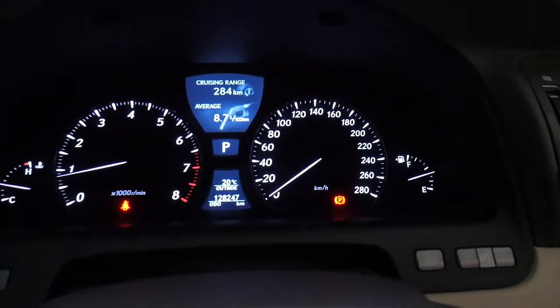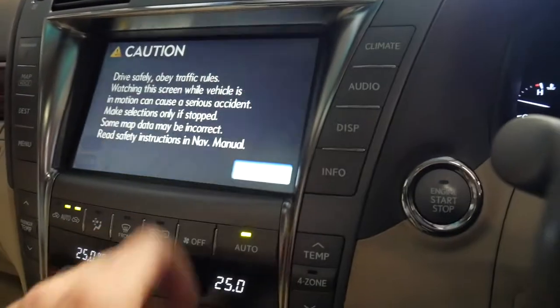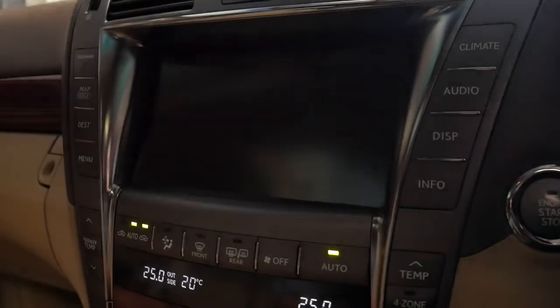Decent fuel consumption — have a look at that: 8.7 litres per 100 kilometres. That's insane. Let me put it in reverse so you can see the reversing camera.